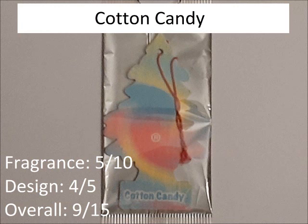Cotton Candy. I don't like the fragrance that much — it's way too sweet, so 5 out of 10. The design is 4 out of 5 because it looks really cool. So overall, 9 out of 15.